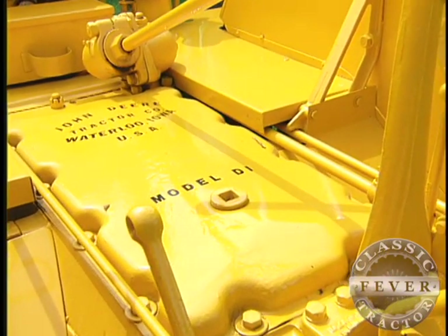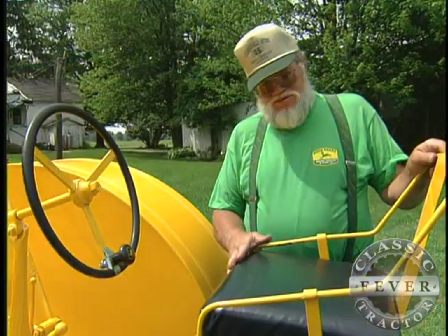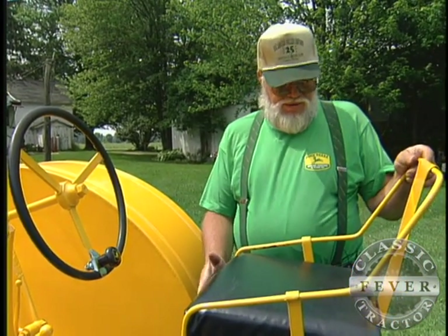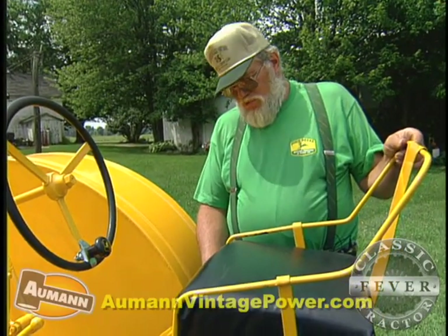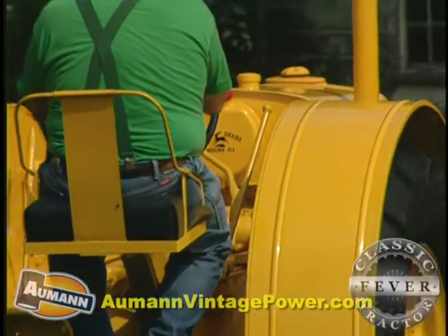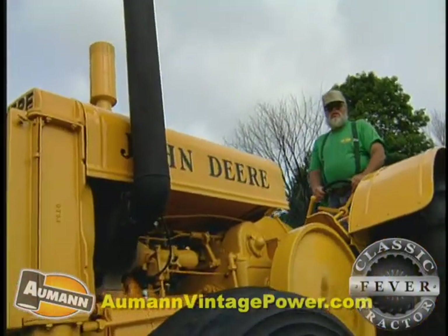The model DI designation appears on the tractor because it's a D Industrial. The seat mounted on the tractor is actually an industrial seat. This one Steve had to hand-build from a drawing, but the actual seats when they were produced were made by a company in Milwaukee called Milsko.